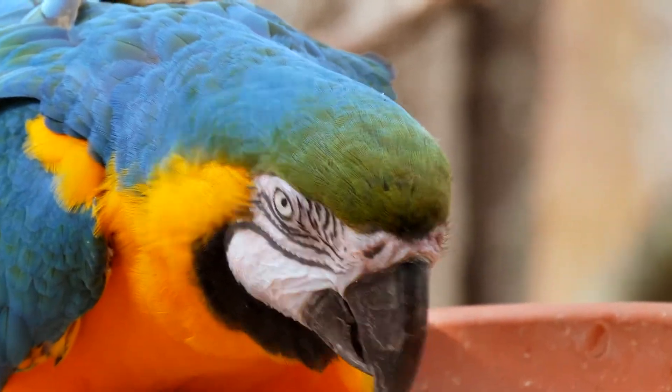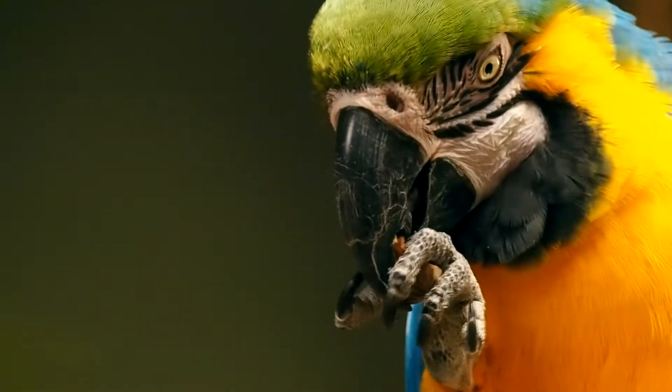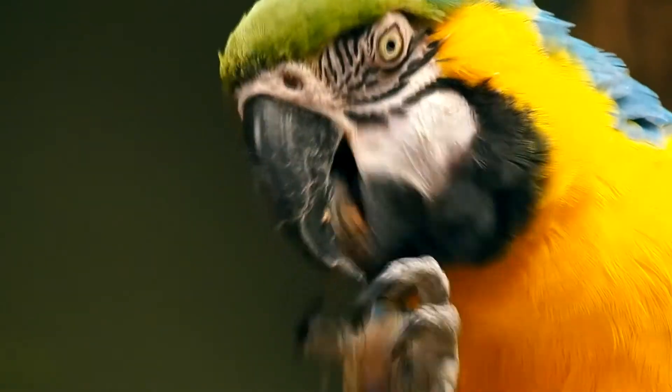Let's start with the parrots, who can have a big or small pupil. Watch this parrot's eyes as it cracks open a nut. When the nut cracks open, its pupils get a little smaller.